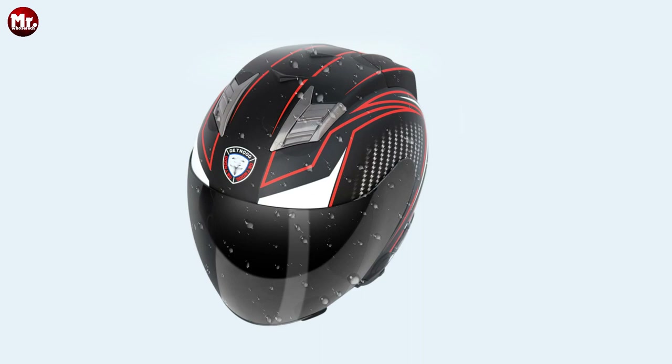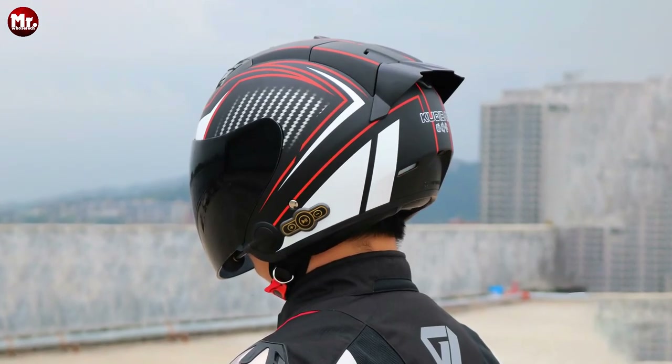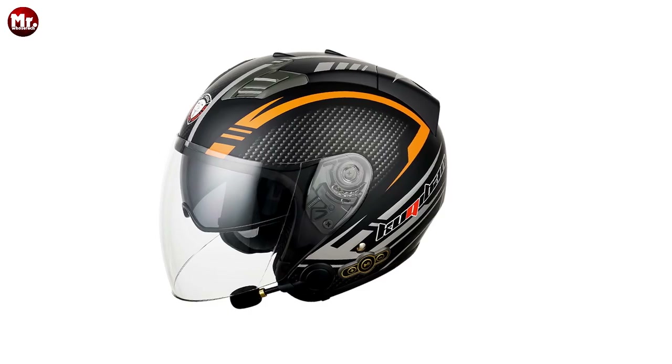So there you have it, folks — the Kukibayo helmet, where innovation meets safety and style. Don't miss out on the ride of a lifetime. Get your Kukibayo helmet today and elevate your riding experience to a whole new level.